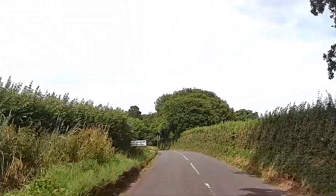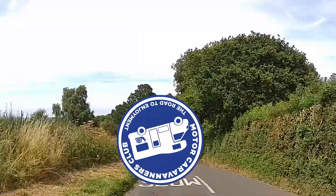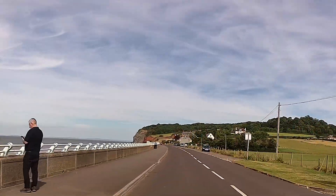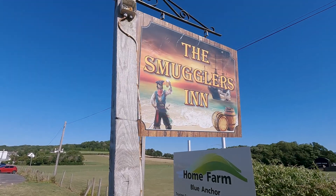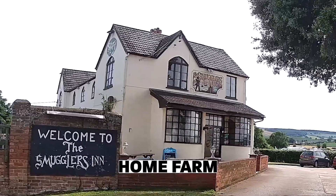Join us as we go to Blue Anchor for our first ever rally with the Motor Caravanners Club. We're situated in the West Country so we are part of the West Country group. We thought we'd join another camping club so that we could take advantage of cheaper camping by joining their rallies. Here we are arriving at the campsite — we're going to be staying at the Home Farm for this rally.